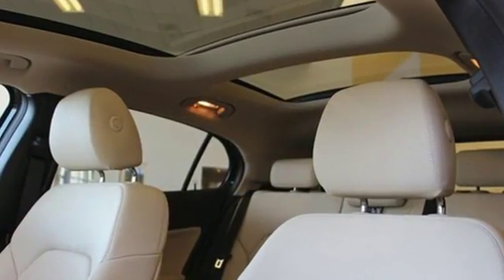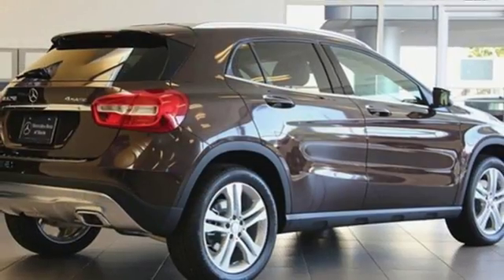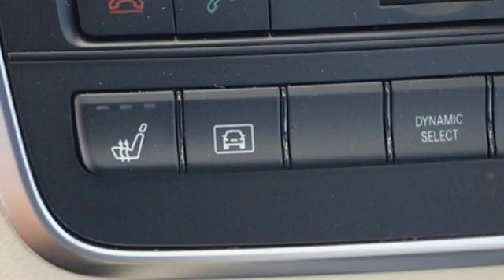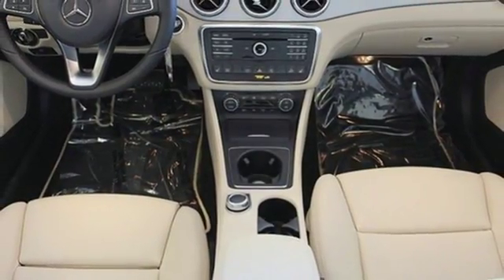Get in and get going with SmartKey with Keyless Start, a 2.0L turbo engine, a 7-speed DCT dual-clutch automatic transmission, and Dynamic Select which allows you to choose between Eco, Sport, and Manual modes.